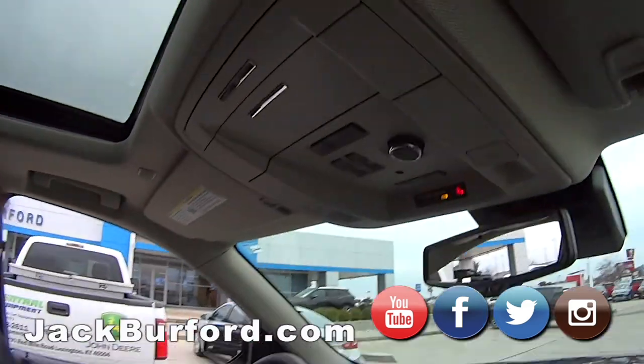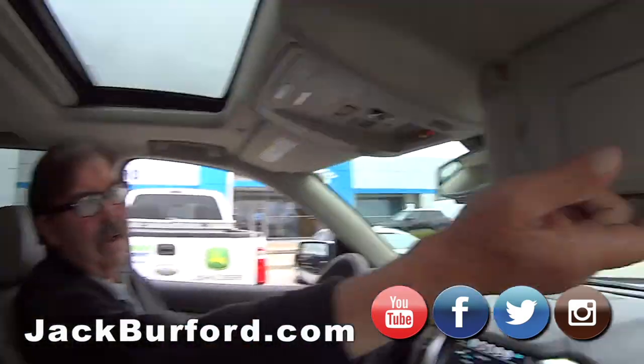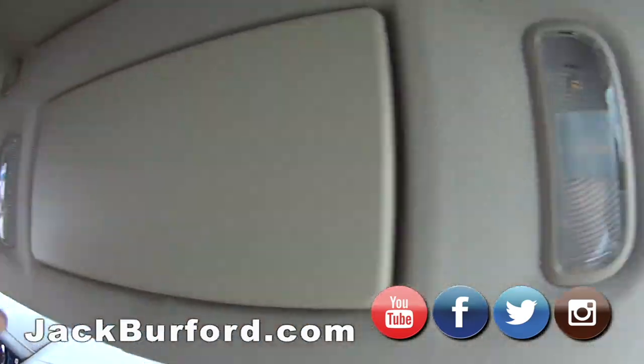It's a high-dollar vehicle, but it's loaded. What about the Greg Atwater? Oh, absolutely — it's got it all. Look how they slowly come on. Very elegant.